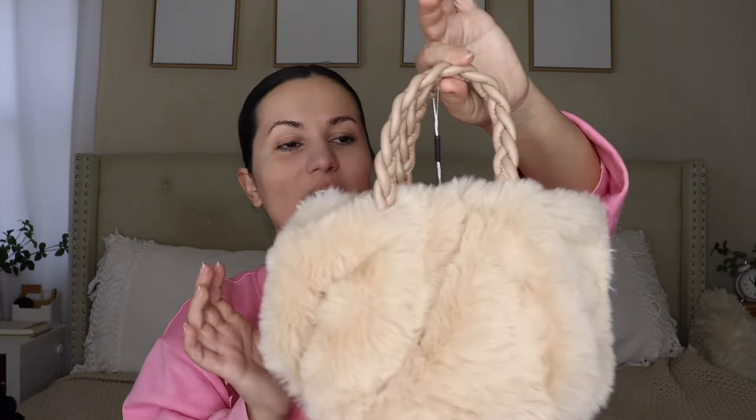I personally like to just wear this with the top handles because I think it looks very nice — it's just so cute. I would say this does fit your necessities. It's a small bag but not so small that it won't fit anything. It would definitely fit your phone, your keys, touch-up makeup, your wallet — everything you need for going out. So yeah, this is super cute and really great quality. I love it.